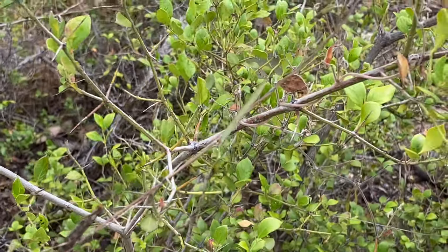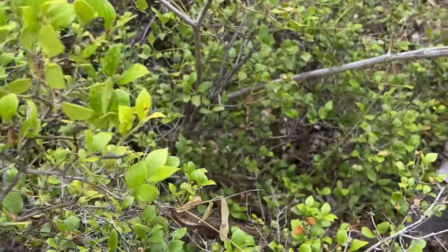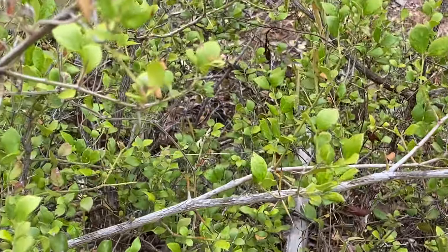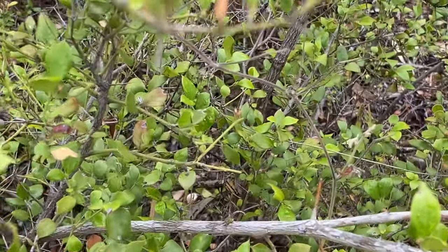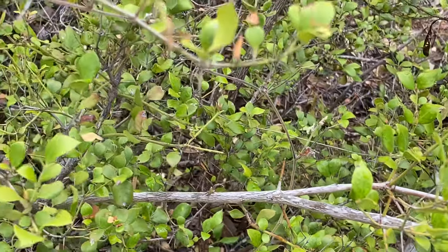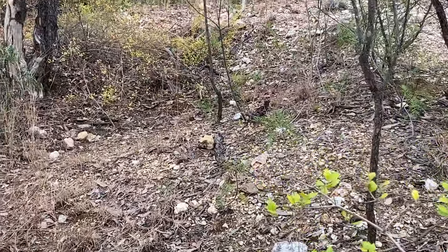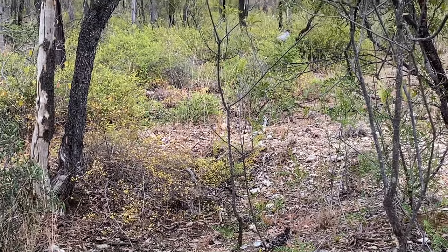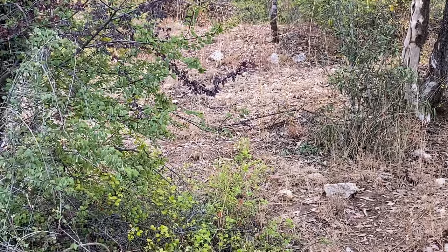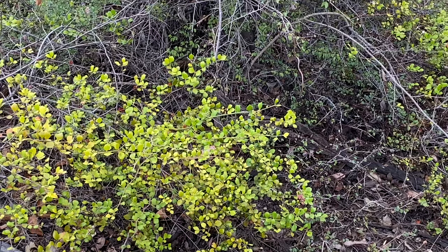If I see an area where somebody's really worked in amongst the turkey bush, I can only assume they've found reasonable pieces, because it's a hell of a job to detect in. If you're going to have a go, do it first thing in the morning when you're fresh, give it a couple of hours and then give it away, because it'll break you. No fun at all in my opinion.